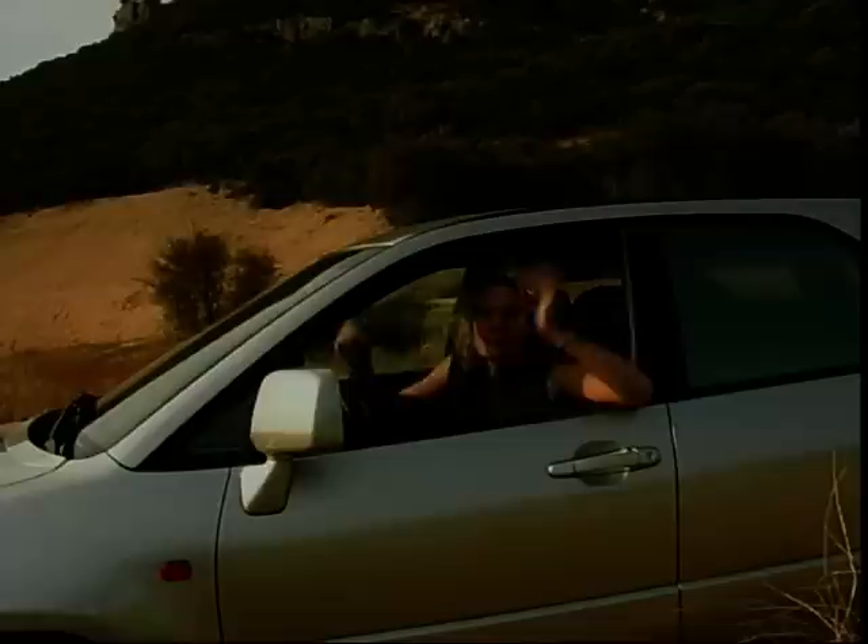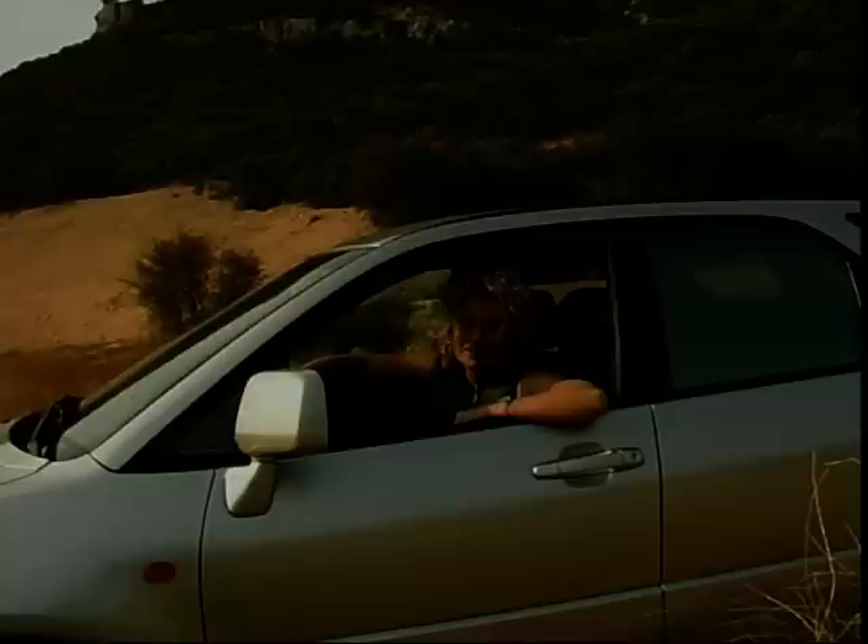And now for the off-road bit. Well, the scenery around here is really pretty rugged, but as for the road that Lexus actually want us to drive on — you're more likely to see Clint Eastwood in the Magnificent Seven than any serious off-road action.